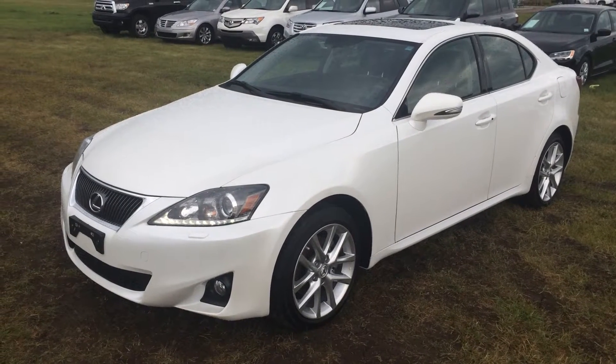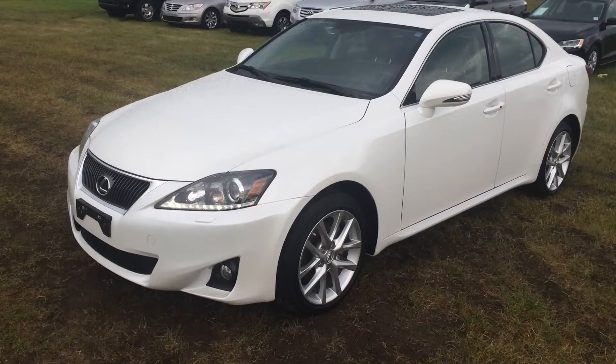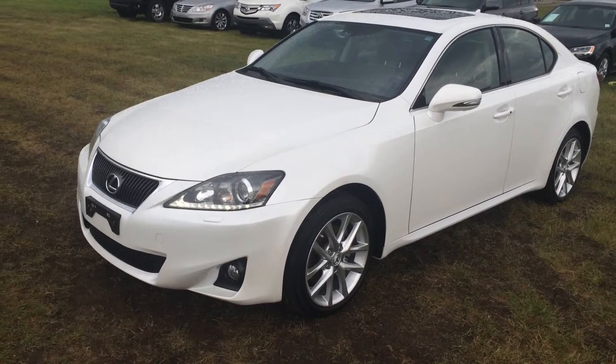Hello everybody, welcome to the Lexus of Edmonton, located on 170th Street and 111th Avenue. Today we're looking at a pre-owned 2013 Lexus IS250 all-wheel drive, white on black — Lexus certified pre-owned.